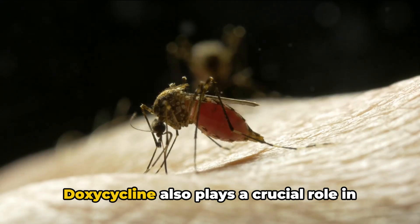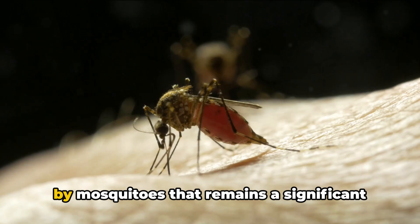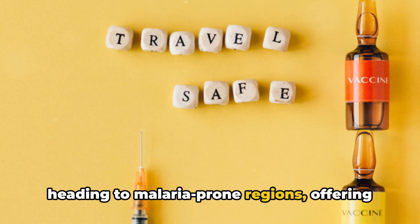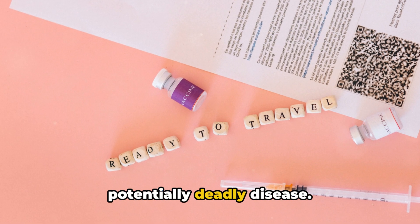Doxycycline also plays a crucial role in preventing malaria, a disease transmitted by mosquitoes that remains a significant global health concern. It's especially useful for travelers heading to malaria-prone regions, offering a layer of protection against this potentially deadly disease.